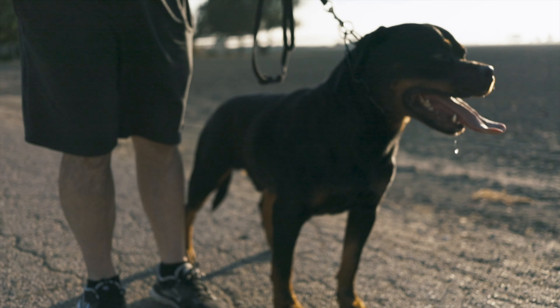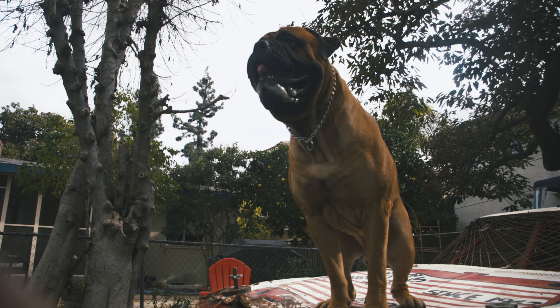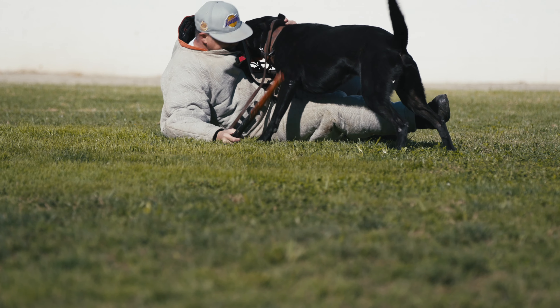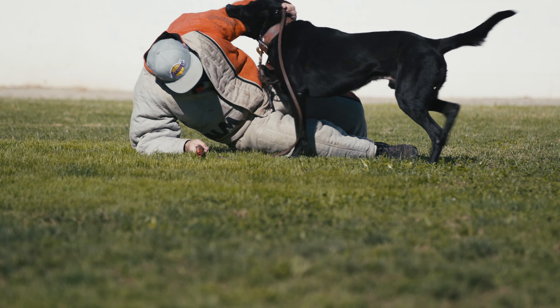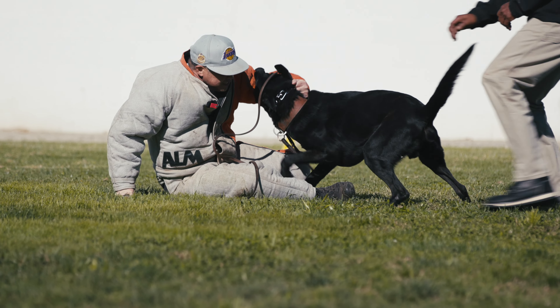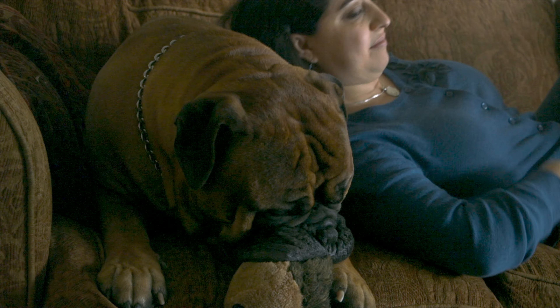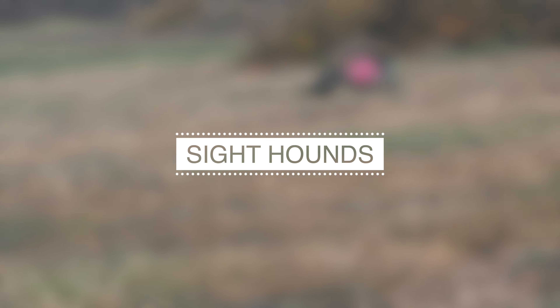Popular guard dog breeds include the Rottweiler, Doberman Pinscher, Boxer, Bull Mastiff, Great Dane, and Akita. Each of these breeds has unique characteristics that make them excellent guard dogs, such as their size, strength, intelligence, and protective instincts. Despite their fearsome reputations, guard dogs can also make excellent family pets and are highly trainable with proper socialization and obedience training.